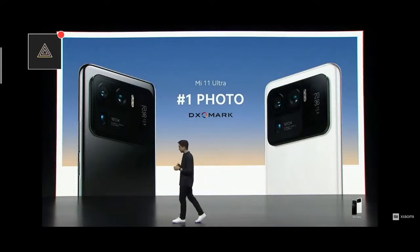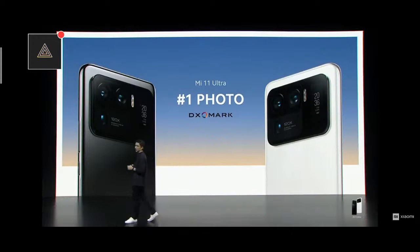My first camera phone, years and years ago, was 0.3 megapixels. How far have we come? Mi 11 Ultra keeps up with and outperforms professional imaging devices and has changed the way that I personally look at mobile photography.